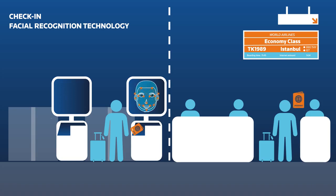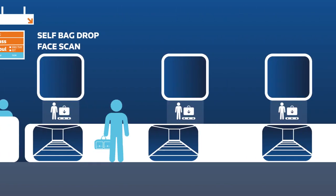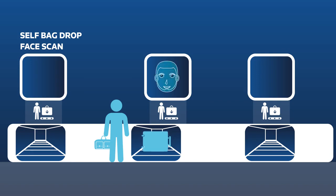From now on, his face is his pass for all the airport's checkpoints. He will then drop his baggage at the self-bag drop, where his face is checked to confirm his identity, and that information is tagged to his bag.